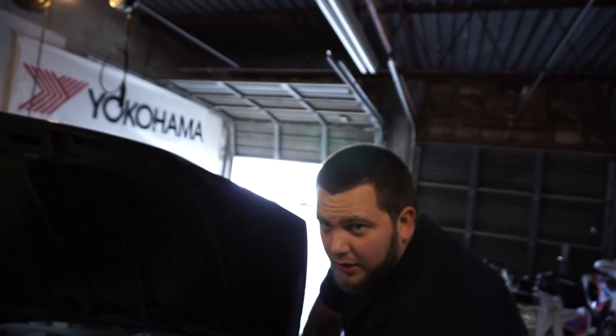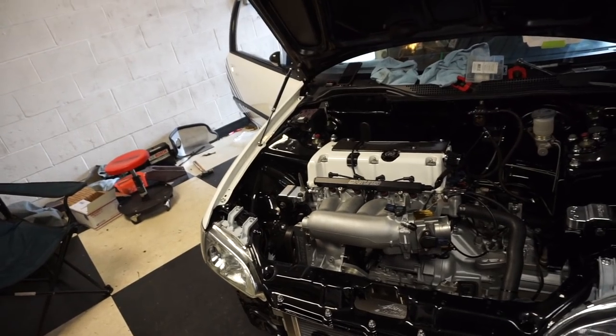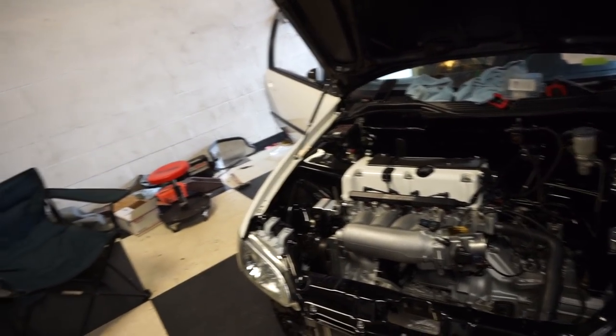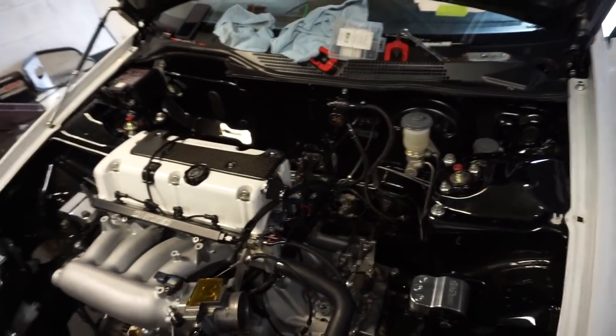Welcome back to another episode! We are stressfully trying to get Charlie's car done for Import Alliance this weekend. The car is on the ground. We bled the brakes yesterday and the clutch twice after we bled the brakes.